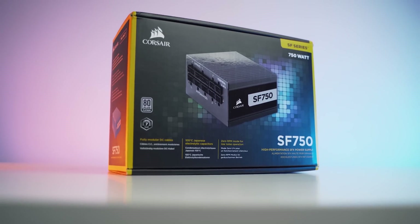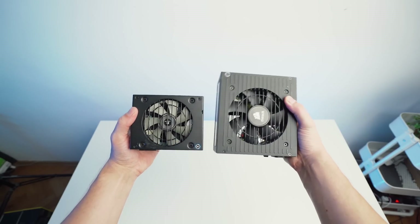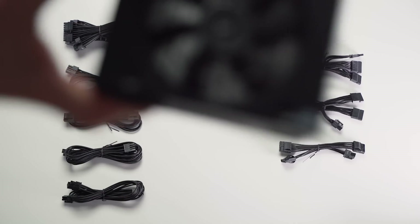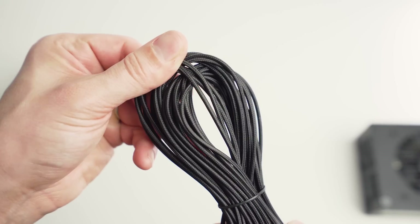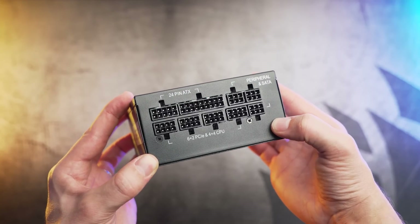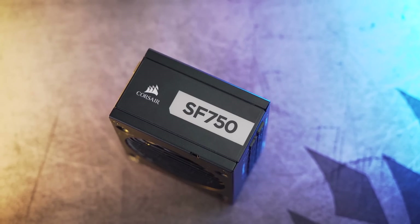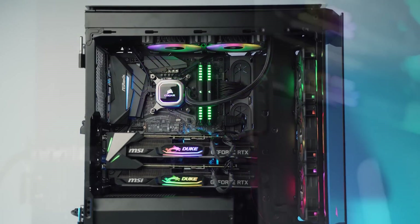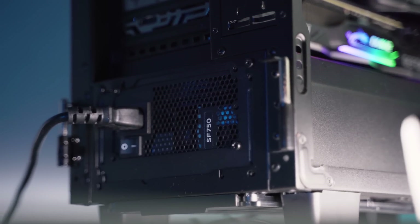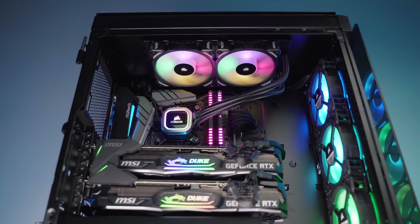Here we have the new Corsair SF750 — the highest wattage PSU in the small form factor currently available on the market. It is an SFX power supply with 80 Plus Platinum efficiency, fully modular I/O with individually sleeved cables for great looking systems — a feature that was heavily requested and is now appreciated. The entire SF series also has zero RPM mode on the 92 millimeter fan for near silent operation at low to medium loads, and a single rail plus 12 volt design for maximum compatibility and power stability. You'll appreciate incredibly stable voltages and ultra low ripple noise thanks to premium electrical components and 105 degrees Celsius rated Japanese capacitors.